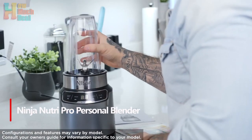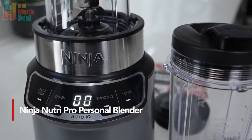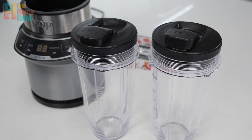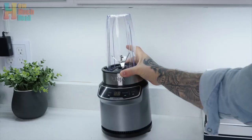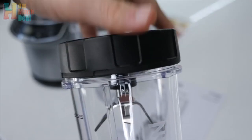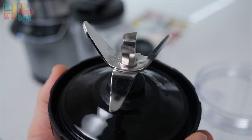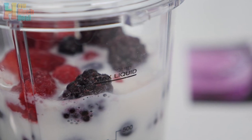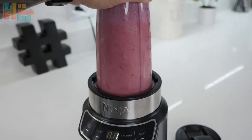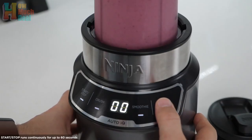Number 3: The Ninja Nutri Pro Compact Personal Blender is a powerhouse with a 1000-peak-watt motor that effortlessly blends the toughest ingredients and pulverizes ice for creamy drinks, smoothies, sauces, and more. It features two Auto-IQ preset programs for perfect smoothies and crushed ice with one touch. This blender extracts hidden nutrients from whole fruits and vegetables, ensuring maximum nutrition. With two 24-ounce to-go cups and spout lids, you can blend and enjoy your creations on the go. Its compact design fits any countertop, and intuitive controls make it easy to use. A 20-recipe guide is included for inspiration.